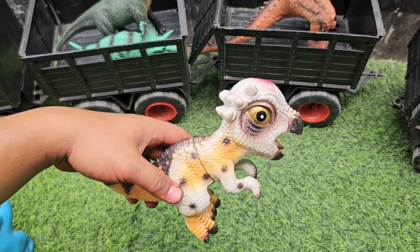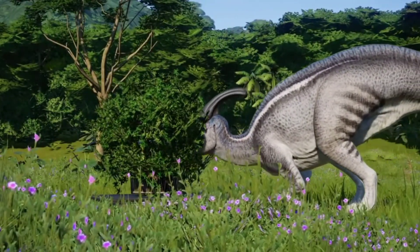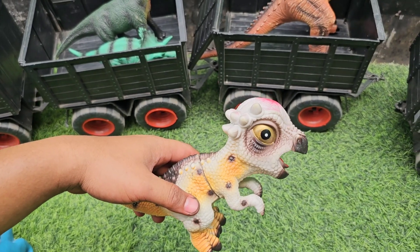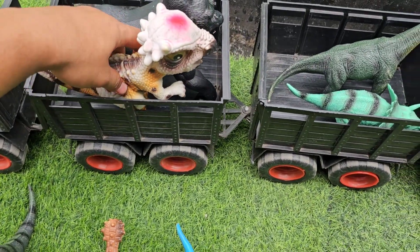Kita lanjut yang ini, ada Pencece Palosaurus teman-teman. Mantap sekali ya, kita taruh di sini ya teman-teman.